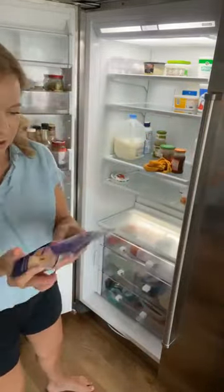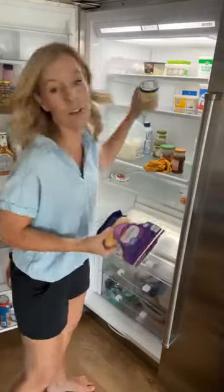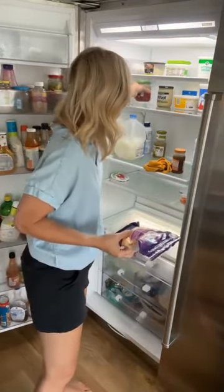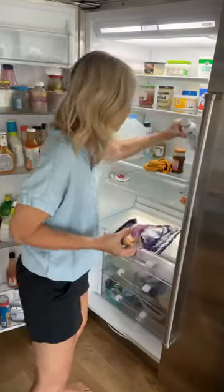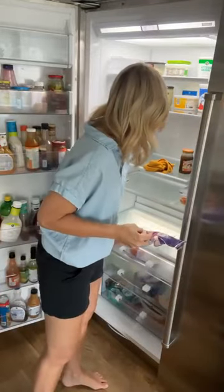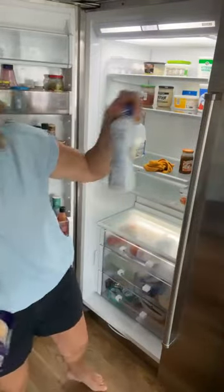We're just going to go through here and clean things up as we go. Y'all, don't ever throw out the queso because your family will kill you. There are some things in life that you just need plenty of, and at our house it is queso. I don't know why we have so many. I'm going to pour that out so I can recycle that. I love being able to throw stuff out. What's the date on this? July 18th.